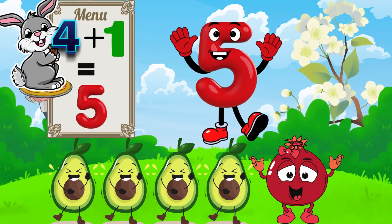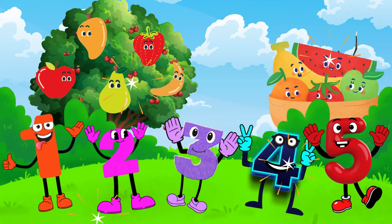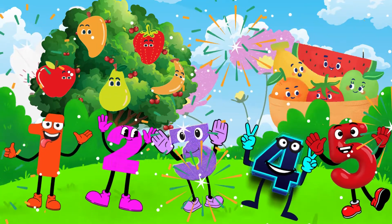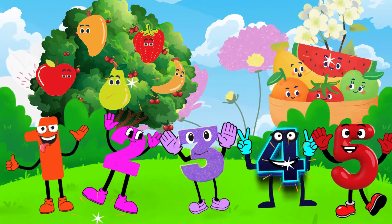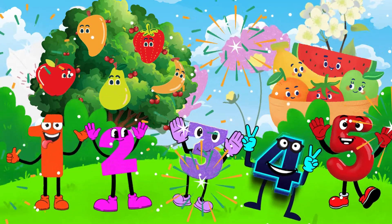You did an awesome job. Wow, look at all our numbers together. See, adding is super easy and super fun. You did amazing today.